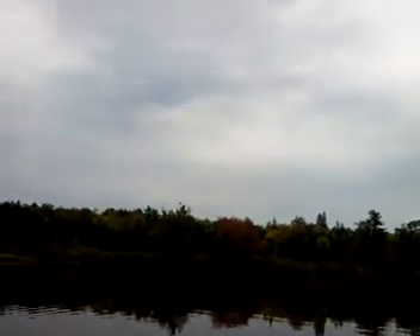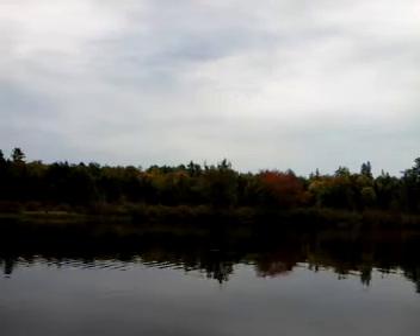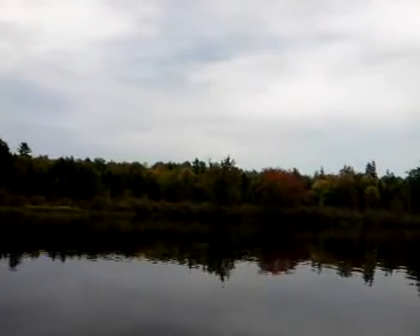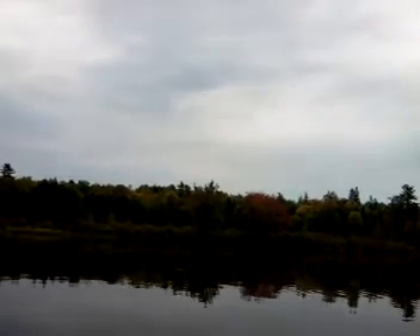There he goes, right up on top of the tree — it's a pretty rare sight right there. Usually they're going to land in the shallows, but there is the long-necked bird perched atop a maple.